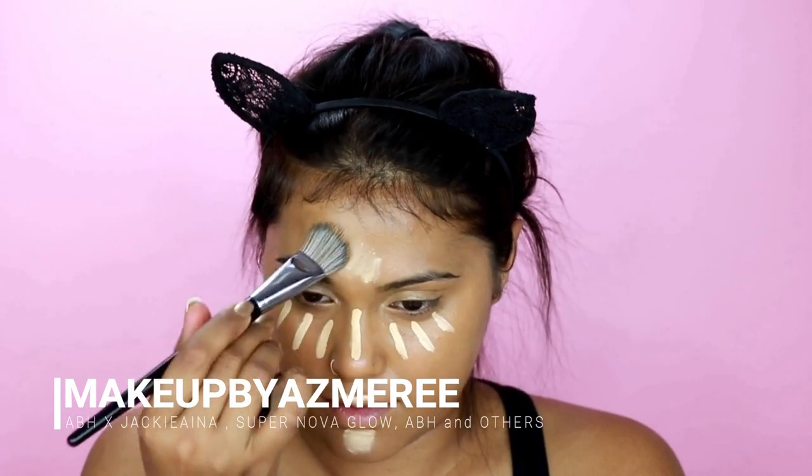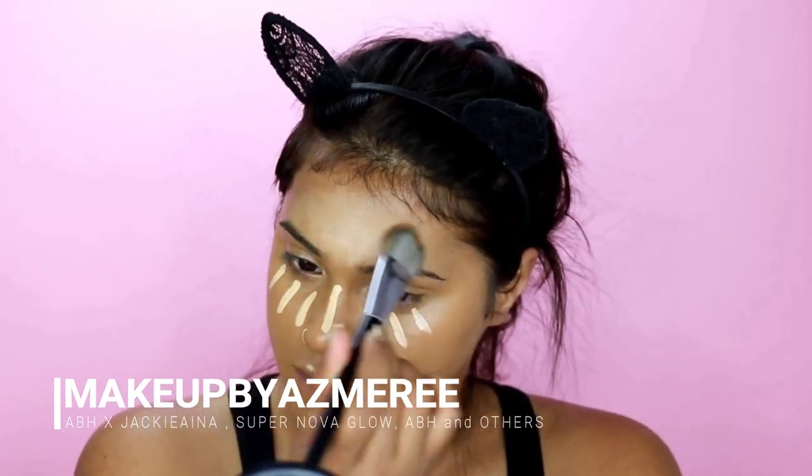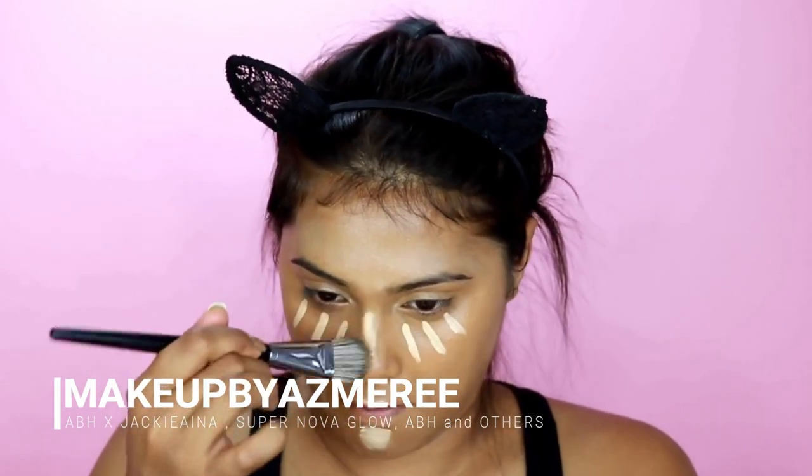For highlight I'm using my MAC concealer in the shade NC30, using the same brush and blending it out into my skin.